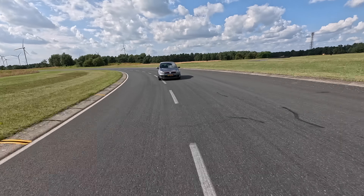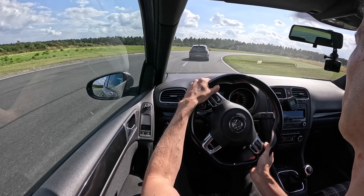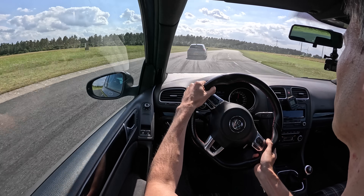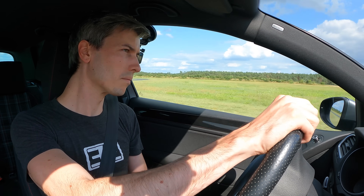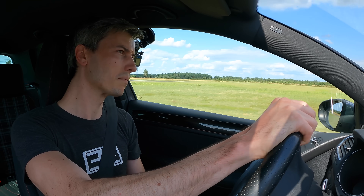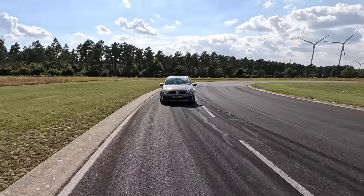Driving both, the overall grip felt quite similar, though the Sport O2 felt slightly sharper and more predictable once you started exceeding the tire's grip limit. It's tough to compare though, since the body control of the Mark 8 is so much flatter than the older GTI, which bounces about quite a bit as you change directions.